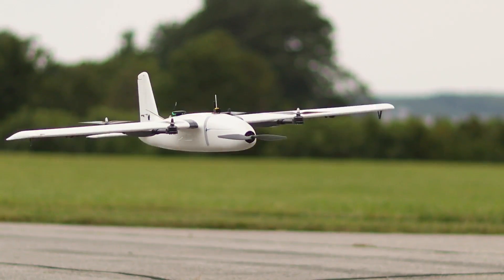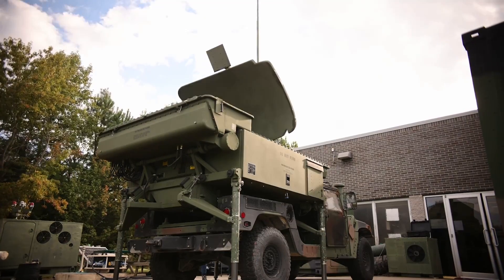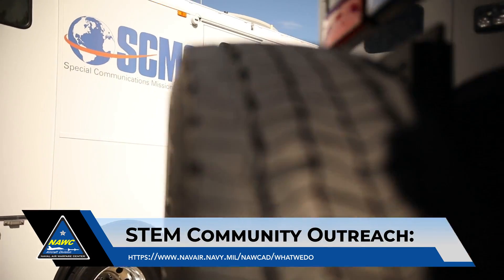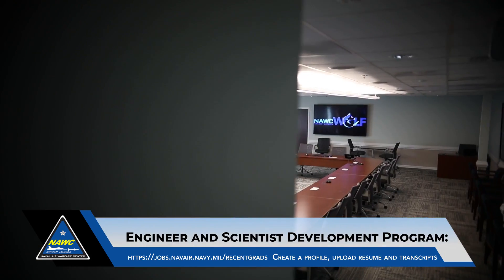I'm Ellen Cervetnick, the NAWCAD Strategic Education Office Team Lead. We hope you enjoyed this tour of Webster Outlying Field. To learn more about our STEM community outreach, please visit our website shown on the screen. To learn more about career opportunities and our engineer and scientist development program, please visit the website shown on the screen or you're welcome to submit your resume. Thank you.